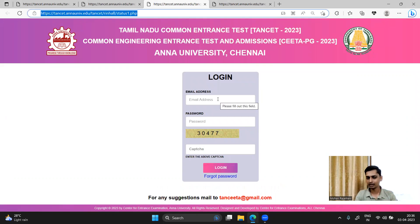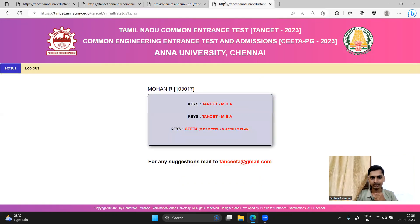If you click on TANCET, you will register with your email address and password. Enter your username and password and log in. You can see that the answer keys are released. In the link, you can see the answer key.